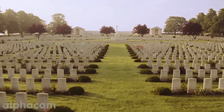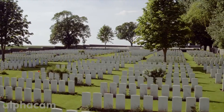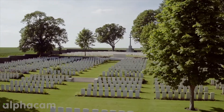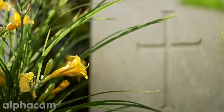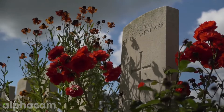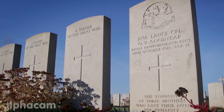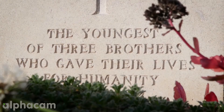We have over 23,000 sites around the world. Of those, approximately 2,500 are constructed war cemeteries where we would have a cross of sacrifice, a stone of remembrance, headstones, walls, and entrance features. We've also got various memorials scattered around the world — of the 1.7 million casualties, 600,000 of those are commemorated on memorials.